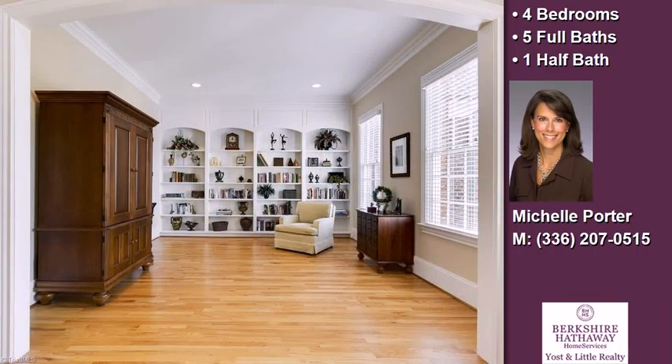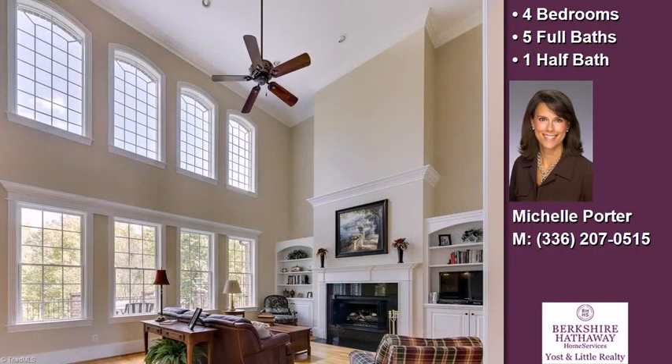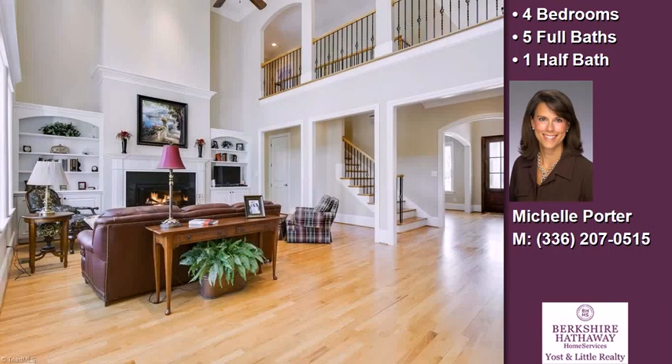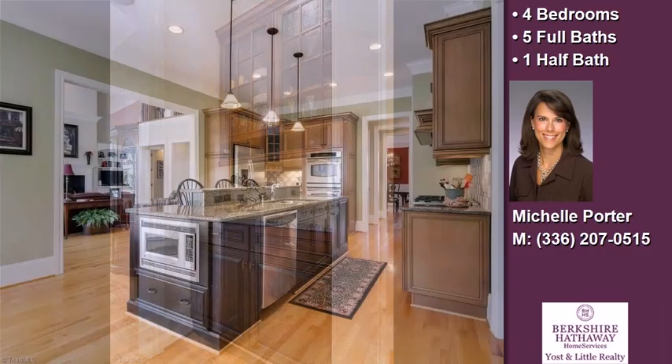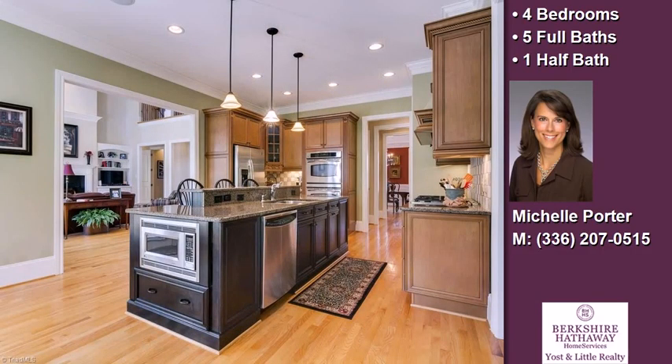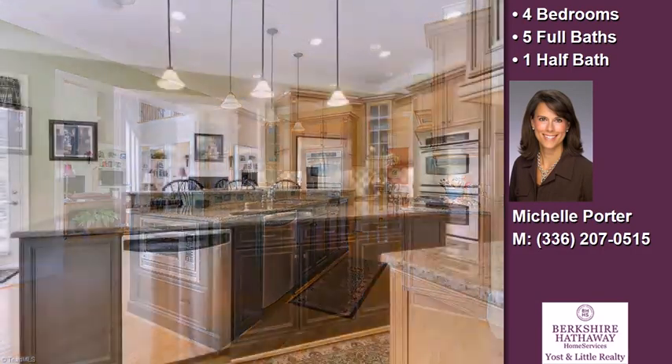Interior features of this property include a separate laundry room, carpeted flooring, a fireplace, a wet bar, a finished basement, solid surface counters, built-in bookshelves, natural gas heat, a kitchen island, and a pantry. On the outside, this property features a carport, a patio, and a deck.